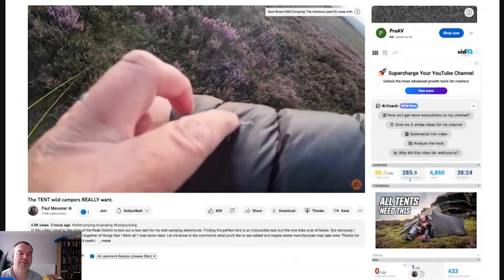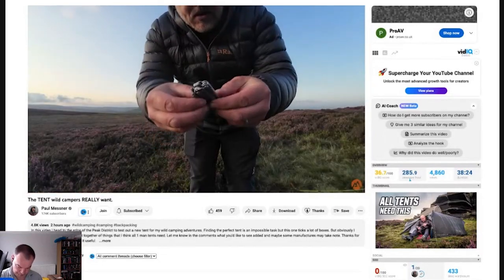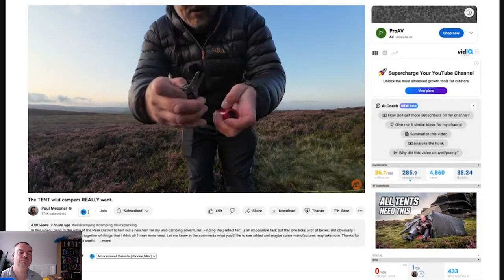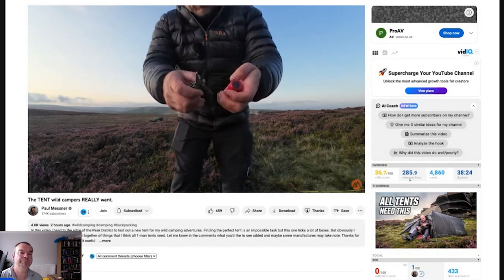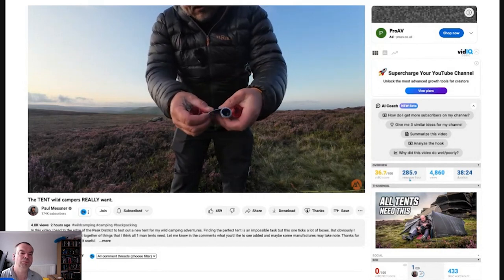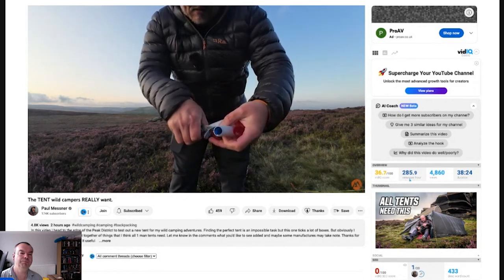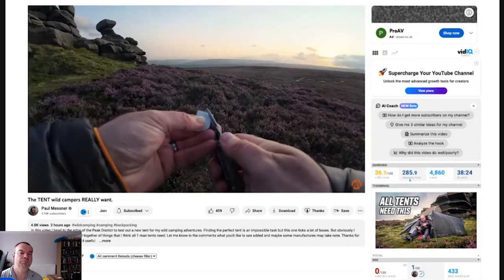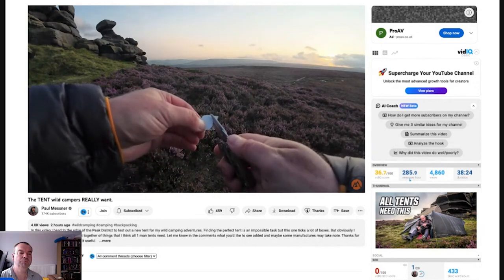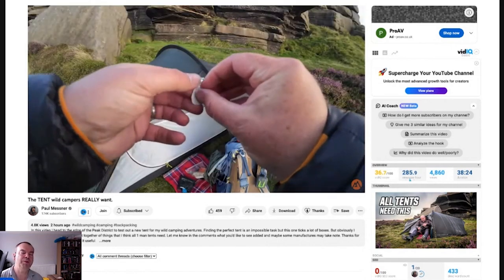He seems to have caught his jacket on something and needs to do a little repair. Using Tenacious Tape and his multi-tool - which has scissors, pliers, knife and all that - he cuts a small patch. He's not 100% sure if it'll work on a down jacket, but it's better than nothing. Making sure the corners are rounded off so it doesn't peel, he takes the backing down with him - leave no trace.